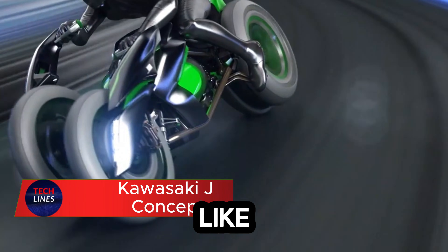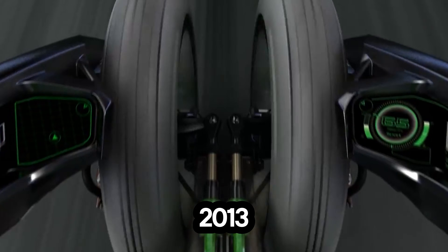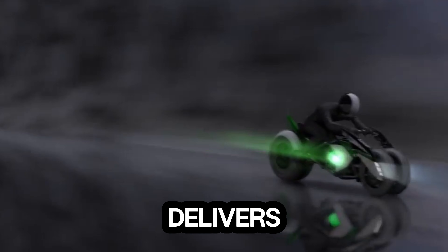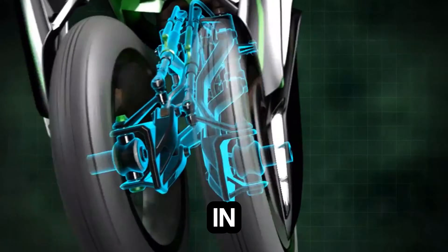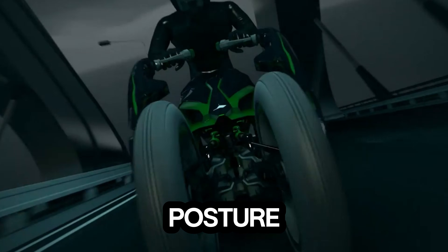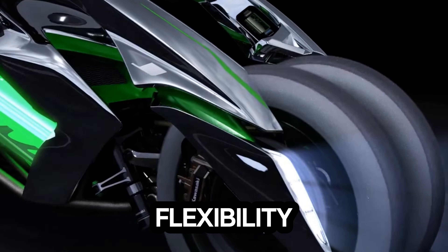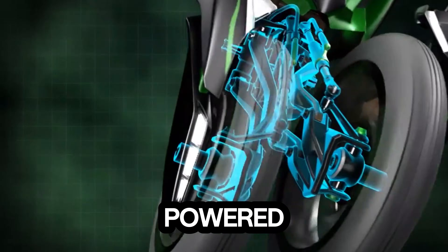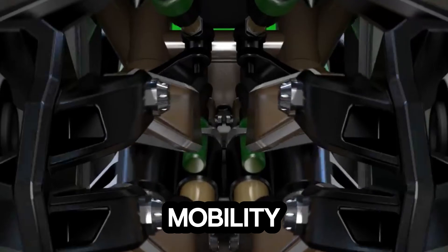Imagine a motorcycle that feels like a sports bike but rides like a dream. Meet the Kawasaki J Concept, first revealed in 2013. With its revolutionary three-wheel design, it delivers unmatched stability and cornering precision, making every turn feel effortless. The magic lies in its adaptable riding position — whether you crave a low, aggressive stance or a more upright, relaxed posture, the J Concept transforms instantly to match your mood and style. This flexibility makes it perfect for both thrill-seekers and comfort-oriented riders. Under the hood, it's powered by a high-capacity nickel-metal hydride battery, highlighting Kawasaki's push toward electric mobility without compromise.